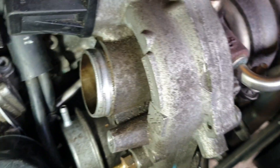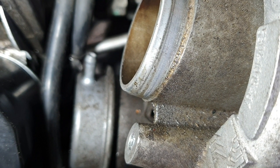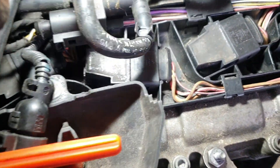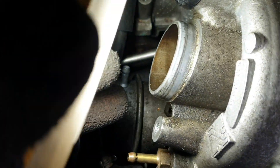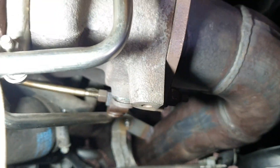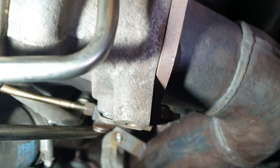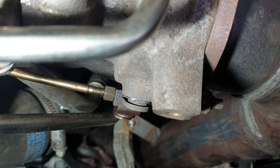Whenever the charged air pressure passes the maximum pressure threshold, this solenoid releases pressure to the vacuum unit here to push this bar in this direction, and to open the wastegate valve or wastegate port — the turbo bypass valve. This is how this turbo system works.